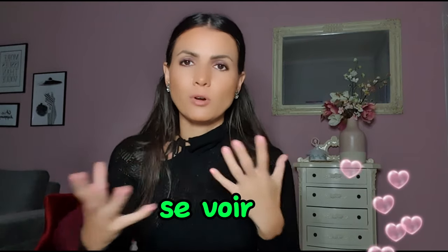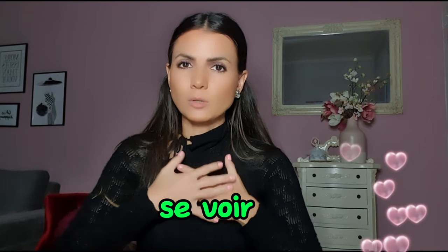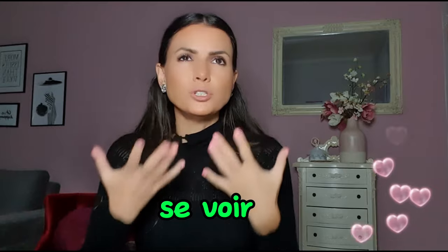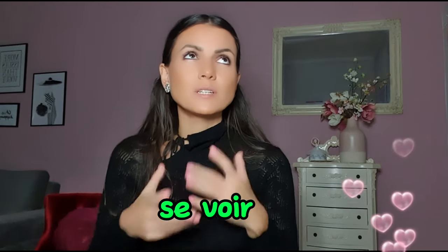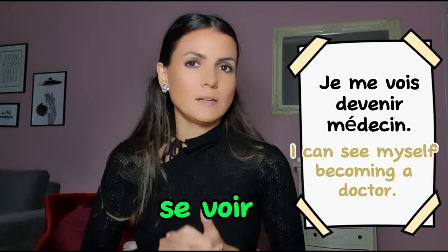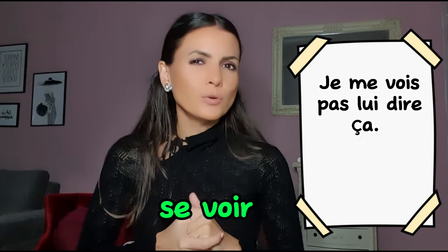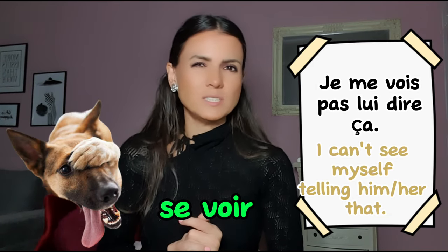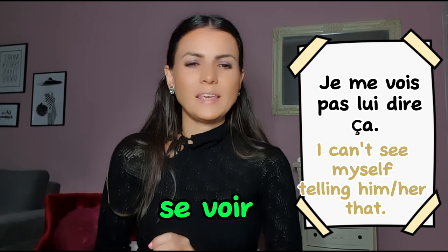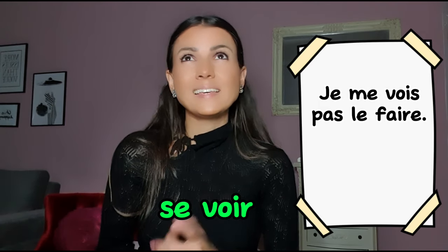Se voir appears again, this time not as a reciprocal action but about yourself — 'to see yourself doing something or becoming someone'. Je me vois devenir médecin — I see myself becoming a doctor. Je me vois vivre à New York. Je me vois pas lui dire ça — I can't imagine myself doing that, I wouldn't dare.